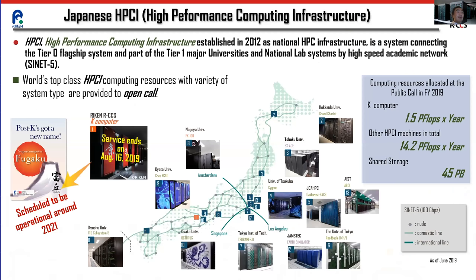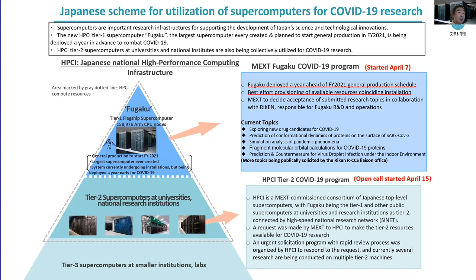Overall, Japan has about 13 so-called HPCI resource centers. These are mostly Tier 2 machines situated in various universities, with the Tier 1 machine being the new Fugaku, supplanting the K computer and becoming operational sometime early 2021. In light of the COVID-19 crisis, the Ministry of Education, Culture, Science and Technology decided to utilize these supercomputers, including early deployment of Fugaku almost a year ahead of schedule.